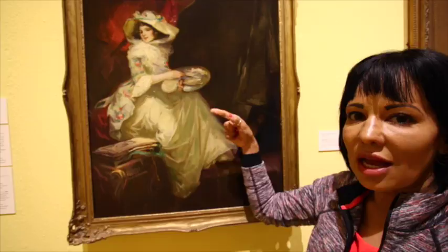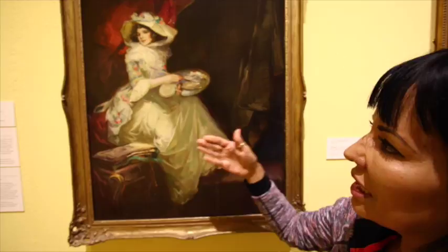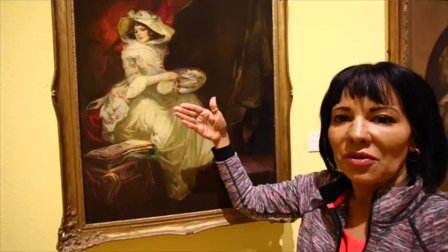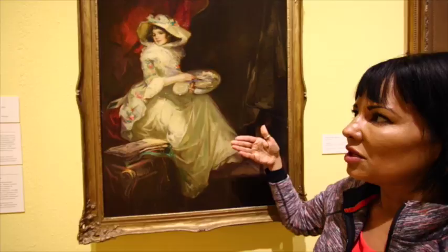It appears that she's painting; however, she's missing the other element to what she should be painting. She needs an easel. There is no easel. So clearly, I see that she was posing for the artist that was painting her. She is a dilettante because she doesn't clearly understand that she needs an easel to paint.